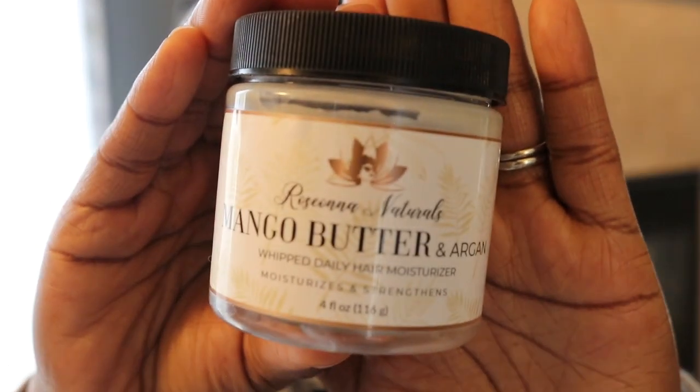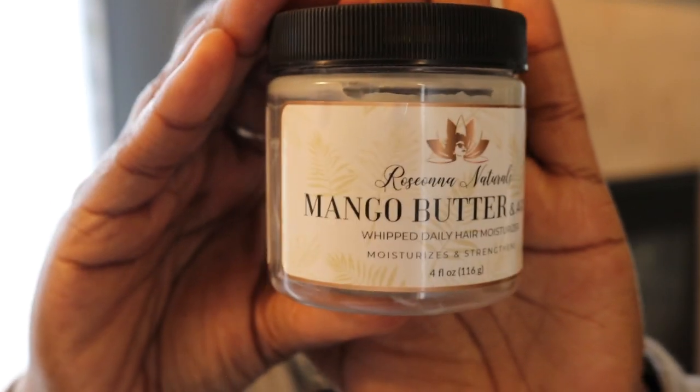I forgot to mention I had one more from Rosanna Naturals. This is moisture rich too — all of her products are moisture rich. Awesome moisture from this. I love, love, love her complete line. This one is specifically the Mango Butter and Argan Whipped Daily Hair Moisturizer.